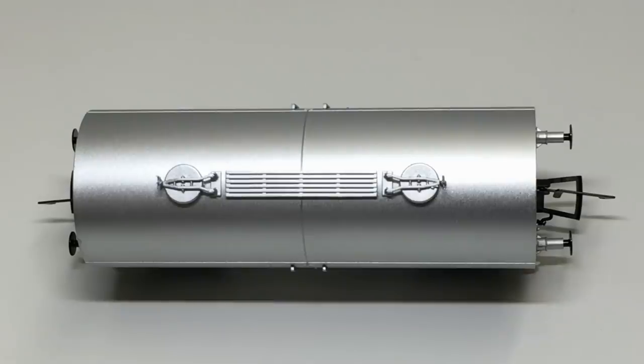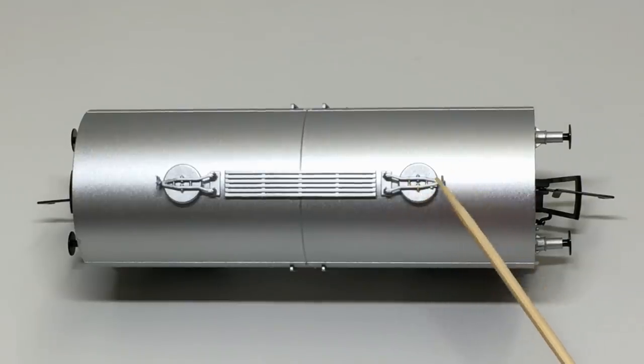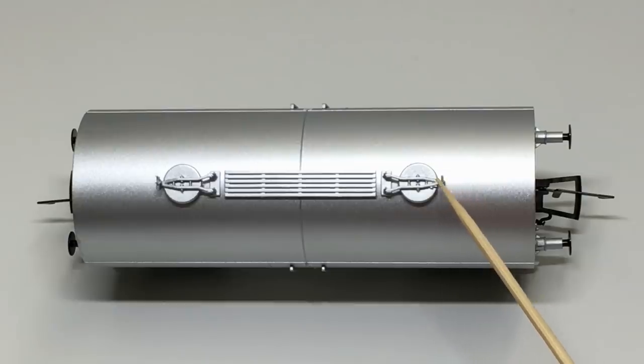Looking at the top of the wagon, I can see a wealth of separately fitted detail. I especially like the filler caps, and even the hinges have been picked out, which is a really nice touch. And there's a clasp there that would hold the cap down.